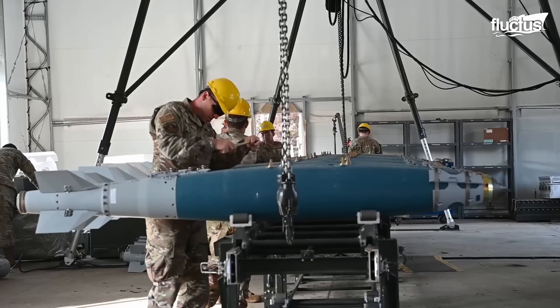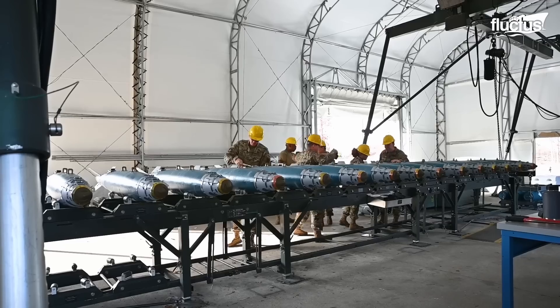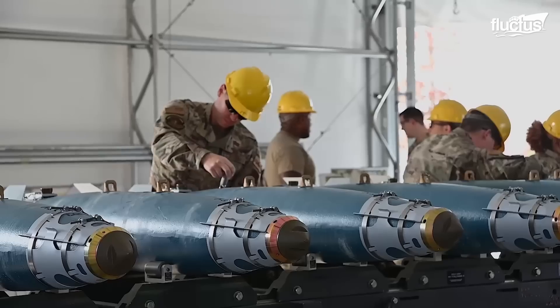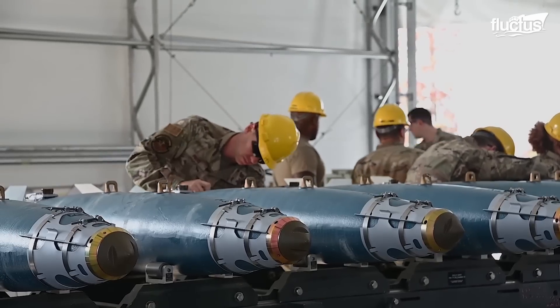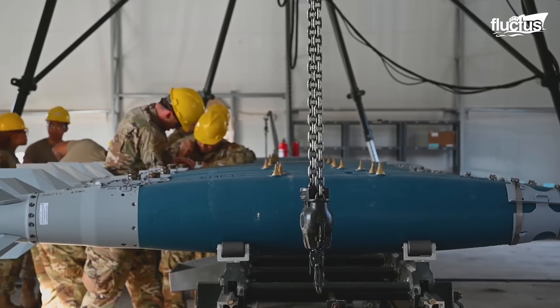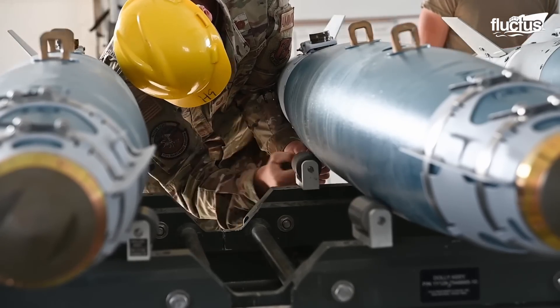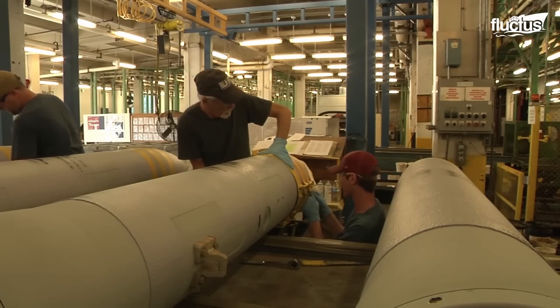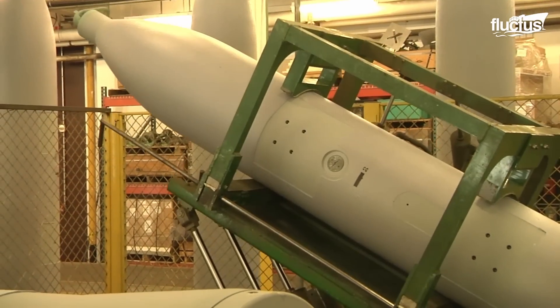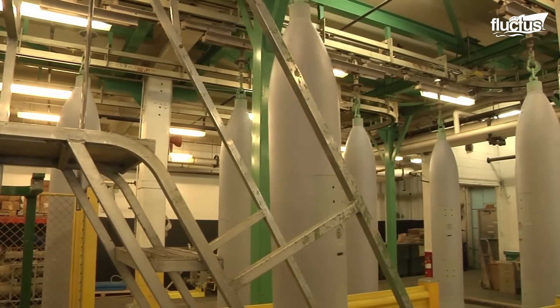A guided bomb unit, GBU, also known as a smart bomb, is a precision-guided munition that carries a guidance system monitored and controlled by an external device. Since the creation of precision-guided munitions, the older bombs were renamed as unguided bombs, or dumb bombs, as they could not alter their direction after being released from the aircraft.